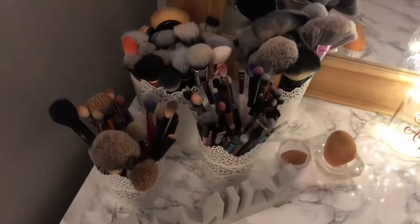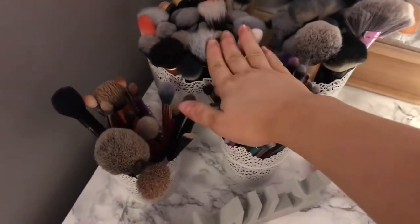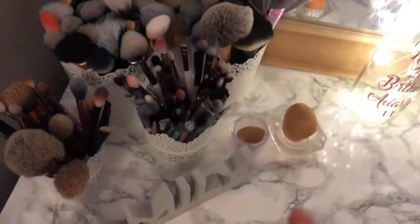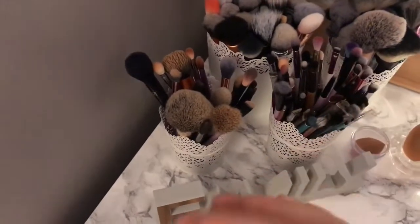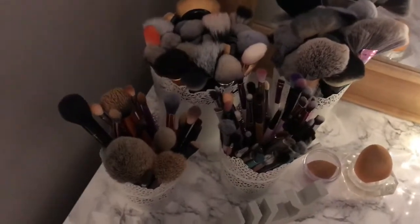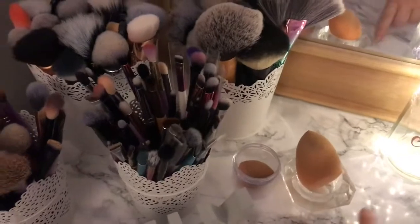These are my makeup brushes. I'll quickly run through them: brushes for cream products, brushes for powders, eyeshadow brushes, and then brushes I use day-to-day — so in the morning when I'm rushing I can just pick up that pot and quickly do my makeup. I have my beauty sponge in one holder and my little sponge in another holder, though I need to get another one.